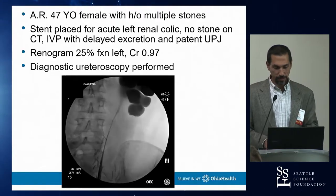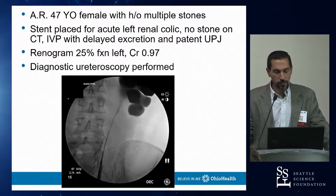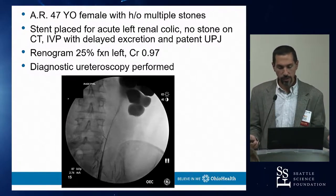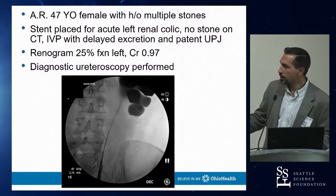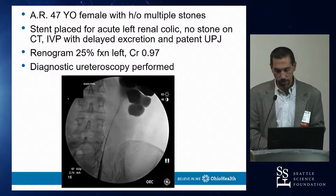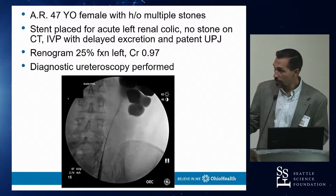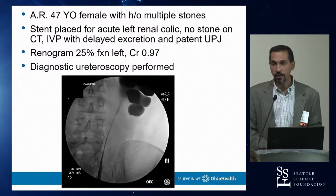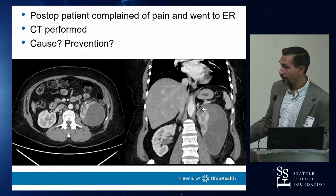A complication of ureteroscopy with a robotic angle: a patient referred for suspected UPJ obstruction with several stones had a diagnostic ureteroscopy to evaluate the UPJ. Her renogram showed 25% function. The ureter was notably narrow throughout. Postoperatively she returned to the ER the same day in severe pain. CT revealed a subcapsular hematoma — the ureteroscope had completely occluded the narrow ureter, causing irrigation pressure to rupture a calyx and bleed subcapsularly.